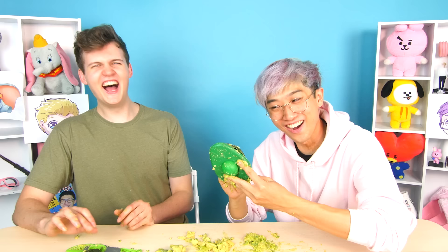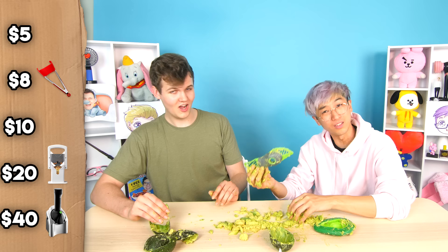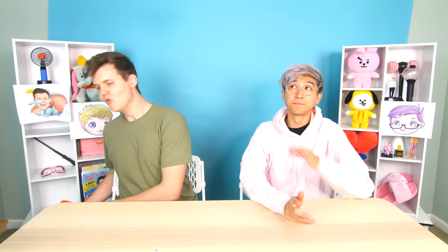We ran out of avocados, but I can reconstruct the avocado — I'll take this seed and put it in. Nice fit! Justin, lock in a price on the avocado cutter. Locking in $10 on the avocado cutter.